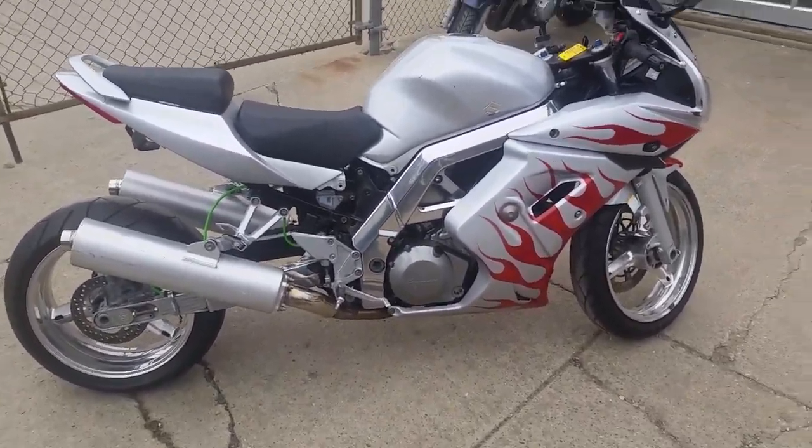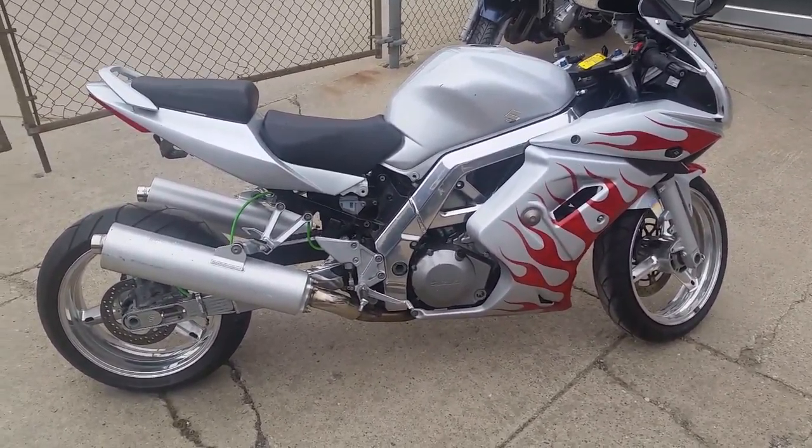Only 3,000 miles, under $3,000. Won't be here long. Visit our website — it's ApprovalPowerSports.com.